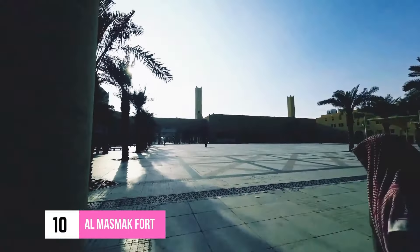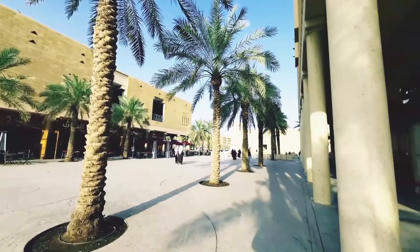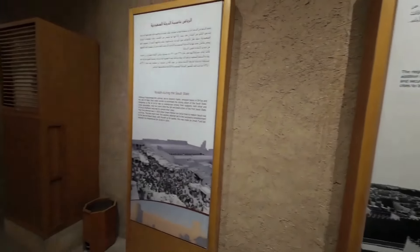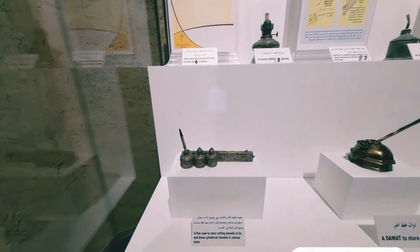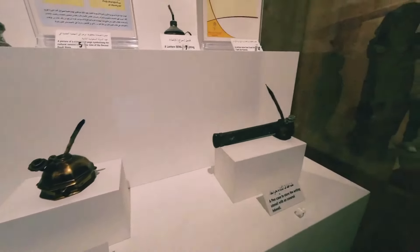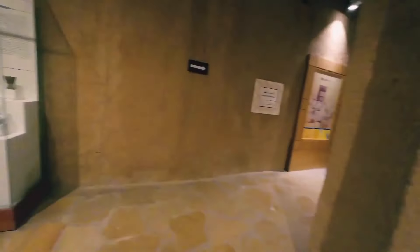Number 10: Al-Mazmak Fort. Al-Mazmak Fort is one of the most renowned sites in Riyadh, which translates to mean 'strong' in the local language. It is believed by the locals that if this fortress falls, the kingdom of Saudi Arabia will also fall. This fortress, made from clay and mud brick, was built in the 19th century and was used in the recapturing of Riyadh in 1902, which was a crucial part of the unification of the kingdom. It is now open to the public as a museum, and the artifacts and architecture in the fortress are well-preserved, such as the luxurious Arabic sitting room with a throne.